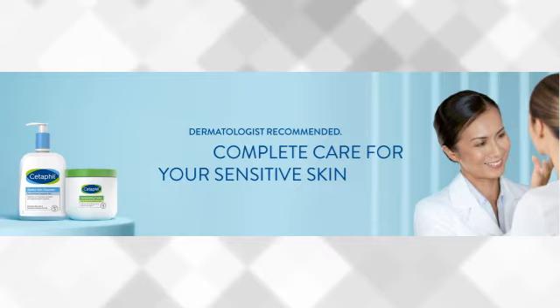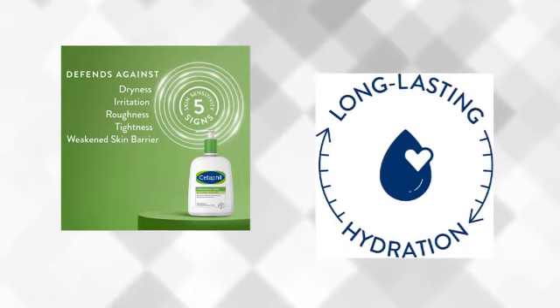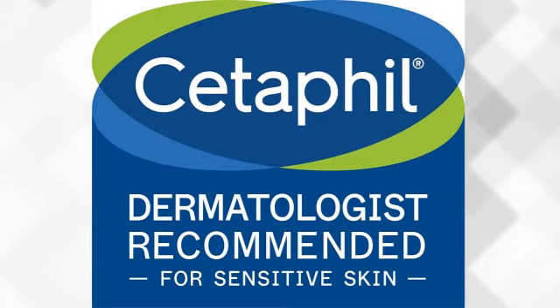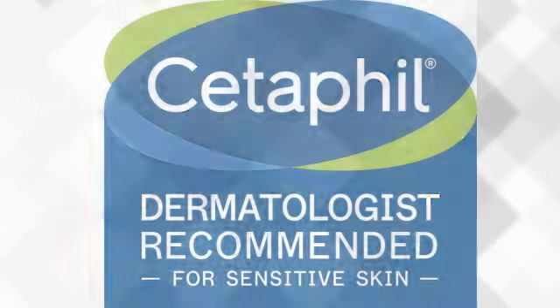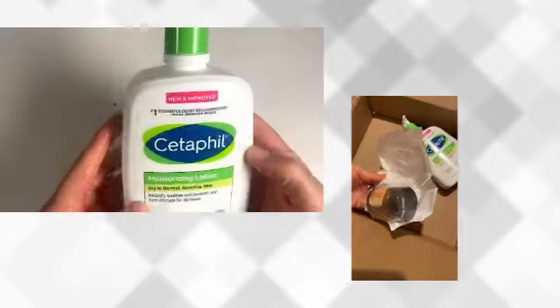Our recommendation: after immersing ourselves in the world of these two lotions, it's time to reveal the ultimate winner. Both Nivea Intense Healing Body Lotion and Cetaphil Body Moisturizer have their own enchanting qualities, but one reigns supreme in terms of overall effectiveness, compatibility, and luxurious experience. Nivea Intense Healing Body Lotion is a heavyweight champion when it comes to nourishing very dry and rough skin. With its 72-hour moisture and convenient pump bottle, this lotion deeply quenches the thirst of parched skin, making it a great option for home or office use.